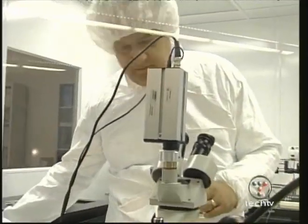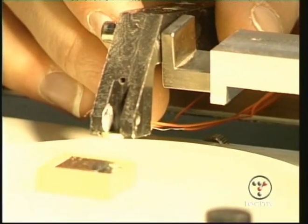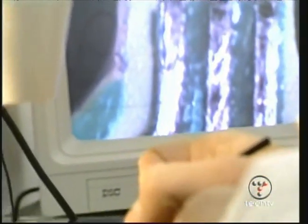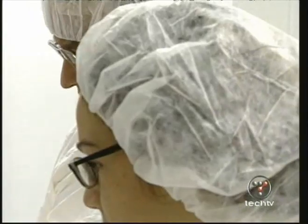Let's draw back from the grand visions for a moment — we aren't there yet. What Zyvex is doing now is part of the top-down approach towards nanotechnology. The idea is we can build fairly large things on the scale of microns, and then move down to ever smaller scales using that as a starting point.